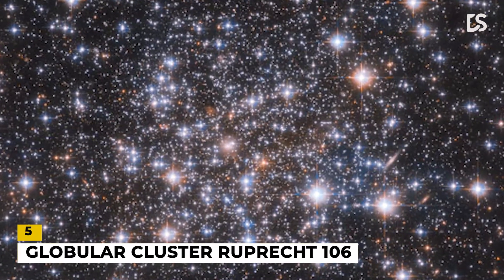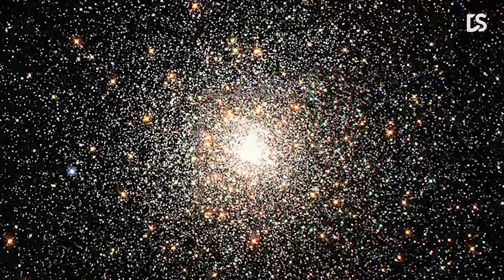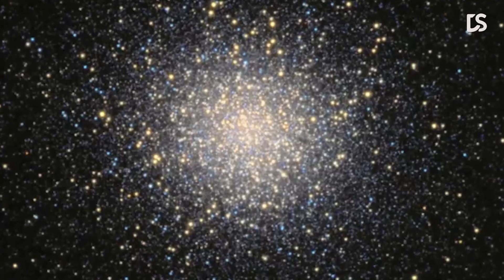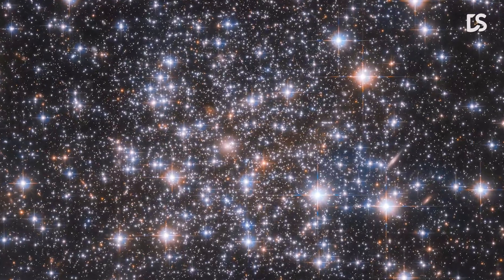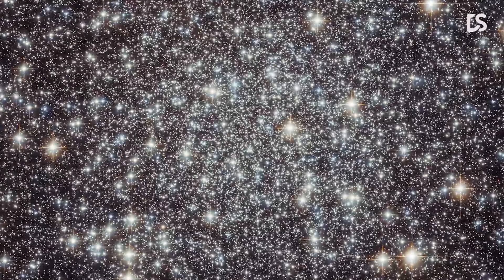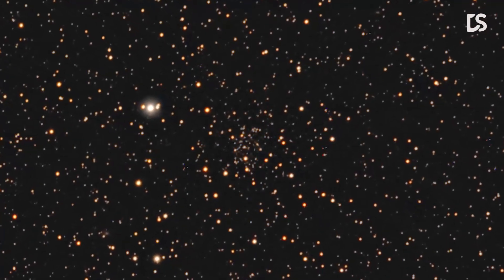Number 5: Globular Cluster Rup 106. This image shows the globular cluster Rup 106. While the stars of globular clusters all formed at approximately the same location in time, almost all globular clusters contain groups of stars with distinct chemical compositions. These distinct chemical fingerprints are left by groups of stars with very slightly different ages or compositions from the rest of the cluster. A tiny handful of globular clusters do not possess these multiple populations of stars, and Rup 106 is a member of this enigmatic group.